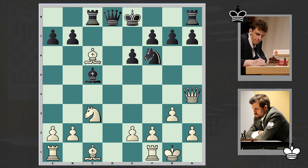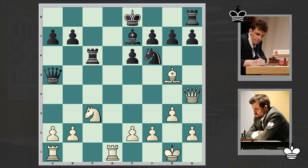Here we have an exchange of light-squared bishops on c6, then Rd1, Qa5, Bg5, Be7. We can see that still the Black King is stuck in the center of the board, and that's something which will play a key role in the game.